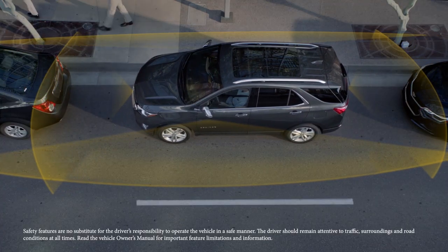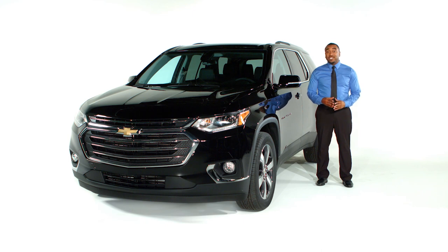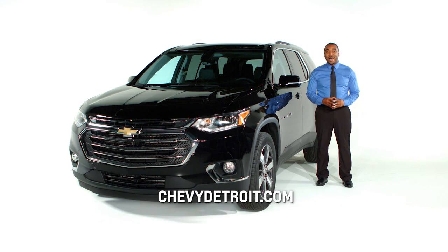This, paired with other available parking assistance features, keeps you aware and worry-free. To find out about the other ways the Chevy Traverse was designed with you in mind, visit ChevyDetroit.com.